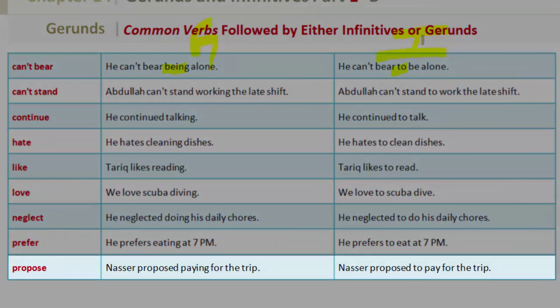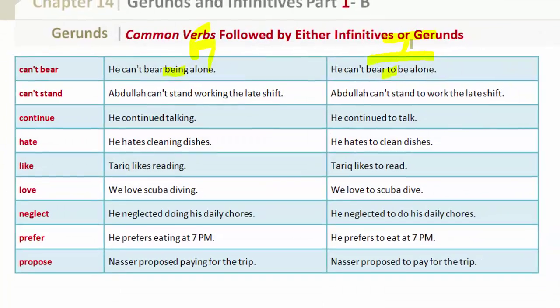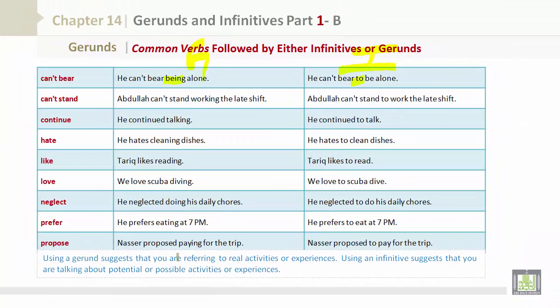'Propose' — gerund: Nasser proposed paying for the trip. Infinitive: Nasser proposed to pay for the trip. Using a gerund suggests that you are referring to real activities or experiences. Using an infinitive suggests that you are talking about potential or possible activities or experiences.